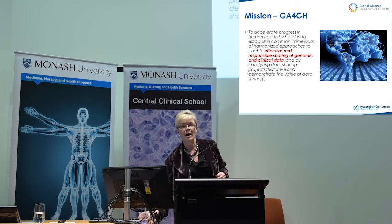The Global Alliance was formed in 2013, actually launched in 2014. It was formed with Francis Collins bringing together a group of people in New York to look at what was necessary to harness the power of genomics. The mission of the Global Alliance is to develop a common framework and standards to enable effective and responsible sharing of both genomic and clinical data.